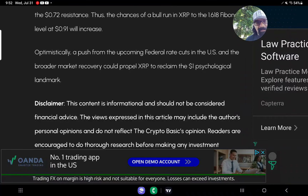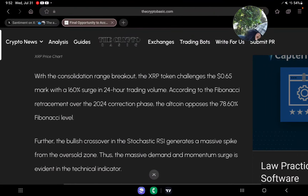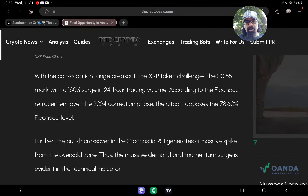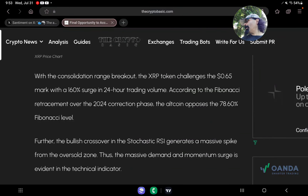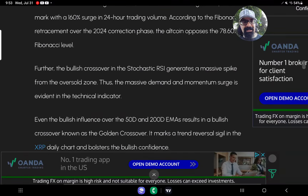Optimistically, a push from the upcoming federal rate cuts in the U.S. and broader market recovery could propel XRP to reclaim the $1 psychological landmark. Today Jerome Powell speaks at the Fed meeting — we're going to find out whether they lower rates, keep them the same, or raise rates. I guarantee they're not raising them; it's either this time or in September that they lower rates. Crypto might go nuts, and commodities and precious metals are going to surge as well. Make sure to hit that like button, and if you made it to the end, hashtag be better, do better in the comments.